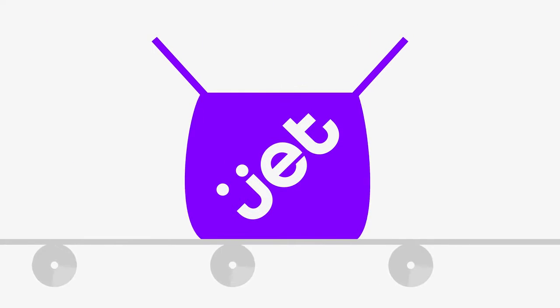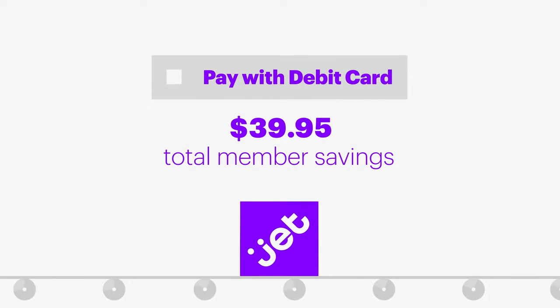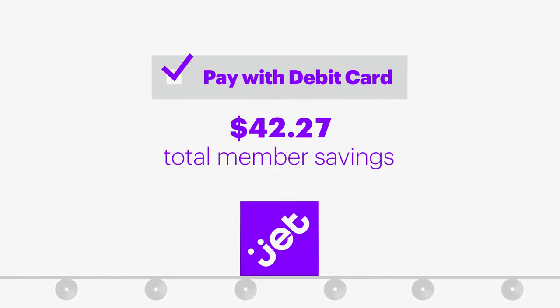Finish up with even more savings at checkout. Really, you can still pay even less — JET lets you opt out of costs that others bake into price.